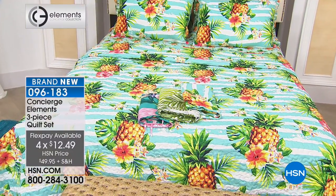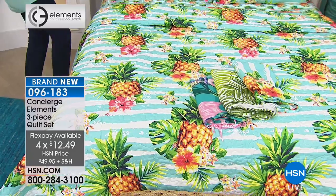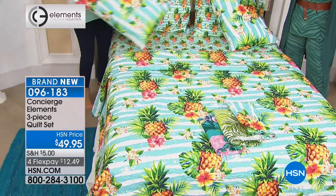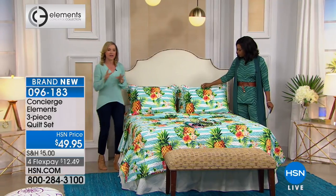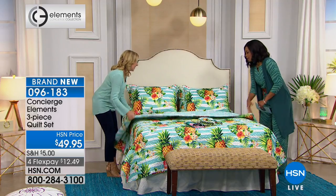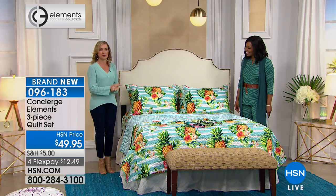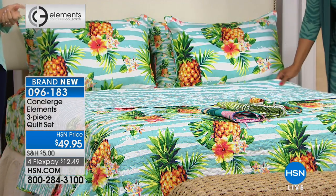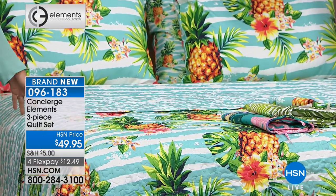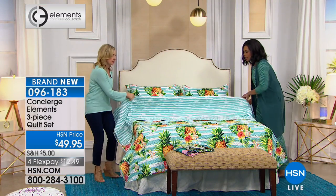We're heading over to the pineapple bed — the bed of hospitality! We had the flamingo sheets on the bed with the last set, but this one has completely matching sheets to go with the pineapple. This is a wash of beautiful tropical aqua with white pineapples and hibiscus scattered throughout. When you turn this down, the reverse is just that aqua wash without the pineapple. With a reversible quilt, it's like the layering is done for you.